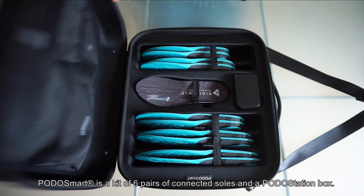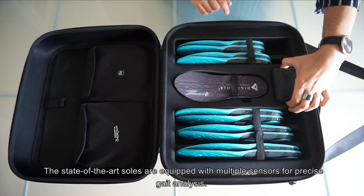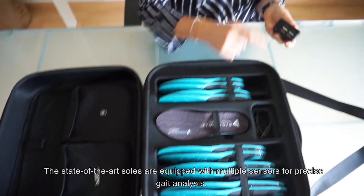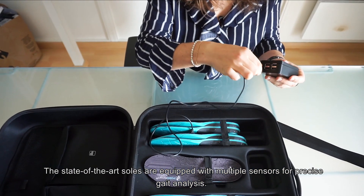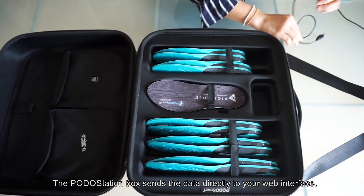Podosmart is a kit of six pairs of connected soles and a Podostation Box. The state-of-the-art soles are equipped with multiple sensors for precise gait analysis, and the Podostation Box sends the data directly to your web interface.